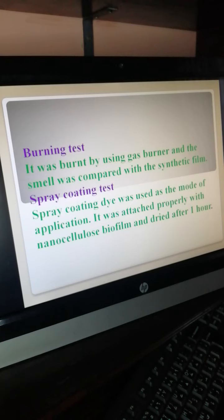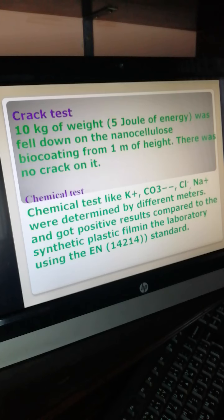Spray coating test: a spray coating dye was used in the mode of application. It was attached properly with the nanocellulose bio-coating and dried after one hour. Crack test: 10 kg of weight was held down on the nanocellulose bio-coating from one meter height — there was no crack. Chemical test: potassium, carbonate, chloride, and sodium were determined by different meters and gave positive results compared to the synthetic plastic coating using the EN standard — European Norm standard.